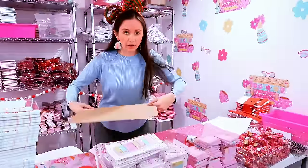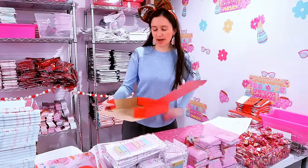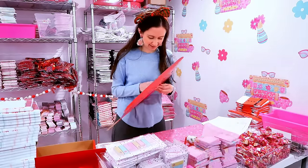I forgot how long it takes to pack a Bookmas box. I feel like I've been doing this for a while and I've only gotten through eight — eight of a hundred. Time-consuming, but they're fun. That's what matters.